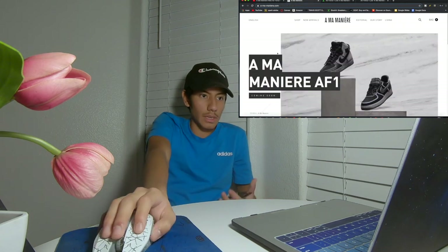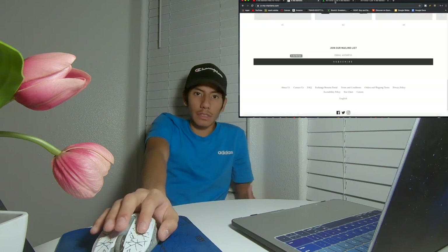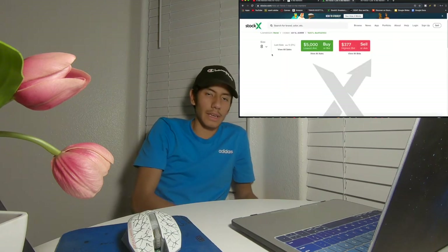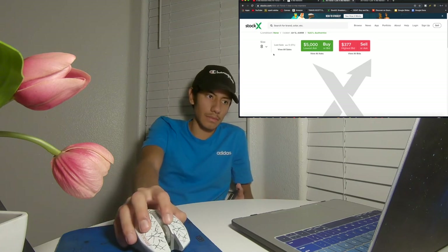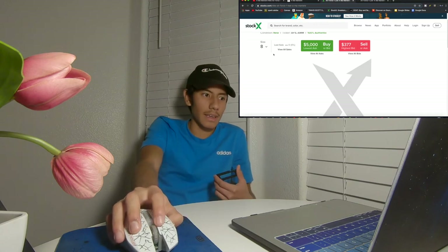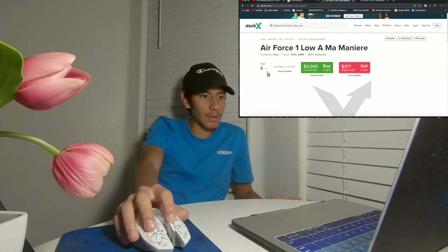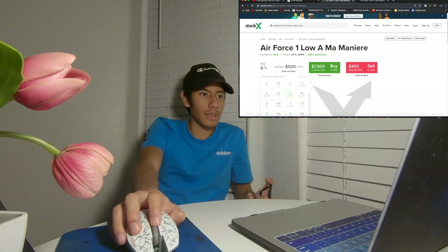I'm on the Manier Air Force Ones page — coming soon, like I said, December. Over on StockX, a size 8 is going for $377 right now. The lowest ask is $5,000 but nobody's paying that. Size 9 is $450, and size 9.5 is $599. These are going to be some good cops if you're trying to resell, for sure.